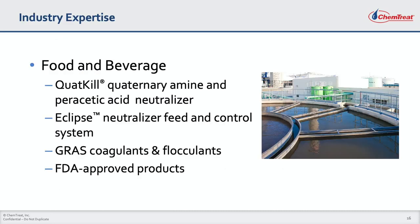In the food and beverage industry, Chemtreat is the industry leader in wastewater treatment with our Quat-Kill product for neutralization and detoxification of quaternary amine disinfectants, or quats, and peracetic acid, or PAA, used widely to sanitize food production facilities. Combined with Chemtreat's Eclipse neutralizer feed and control system, protecting your wastewater treatment plant from upsets has never been easier.